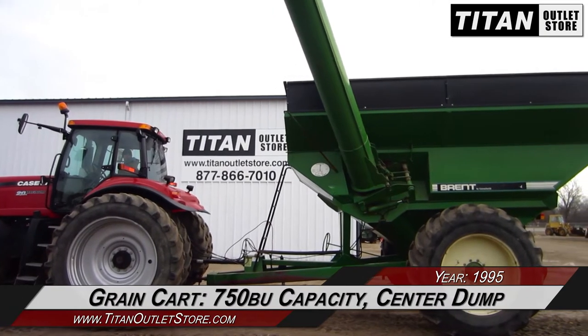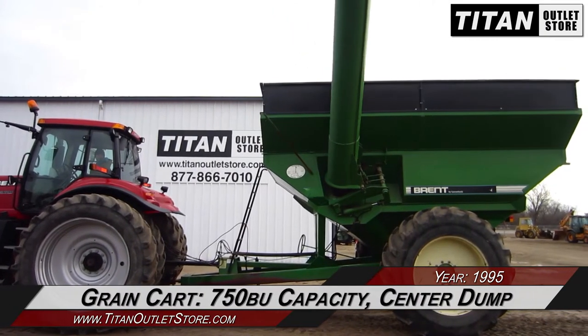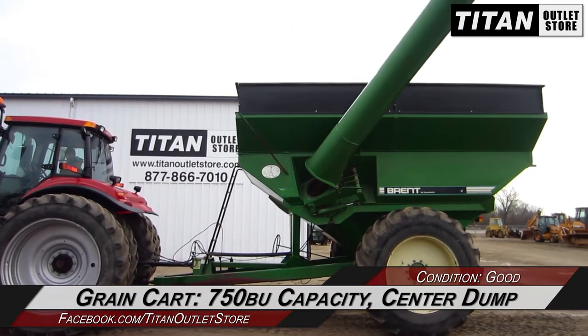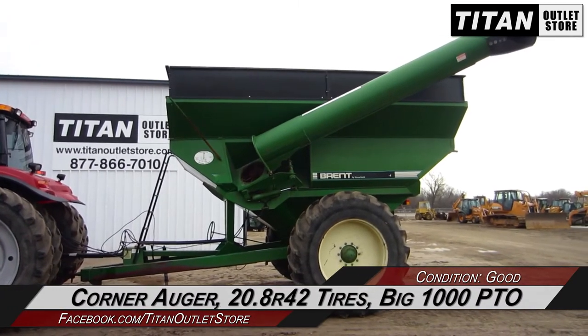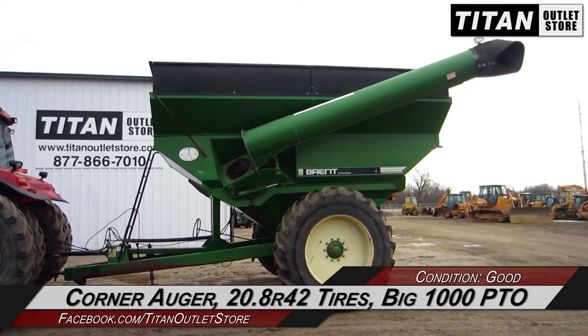This Brent 774 has 750 bushel capacity and features a center dump along with the corner auger, 20.8 R42 tires, and a big 1000 PTO.